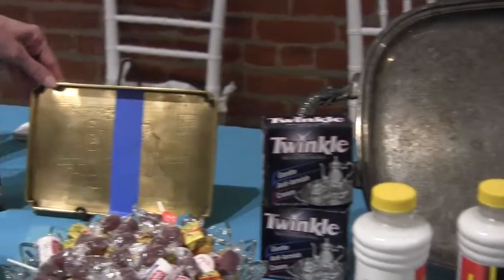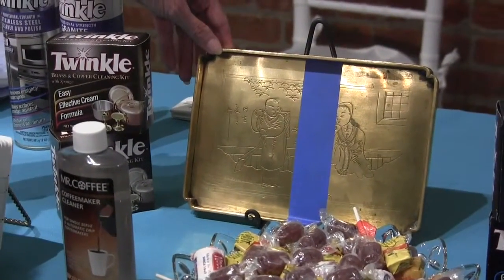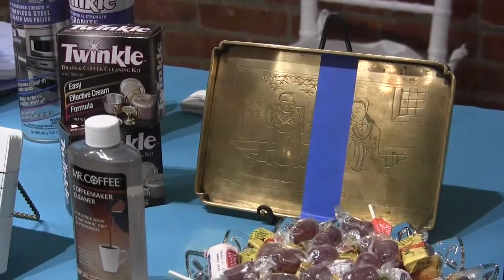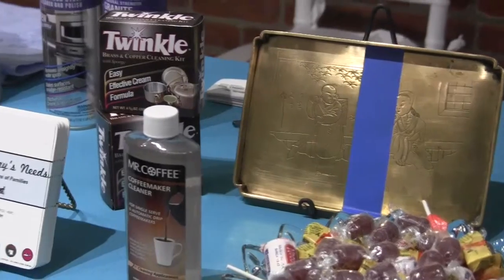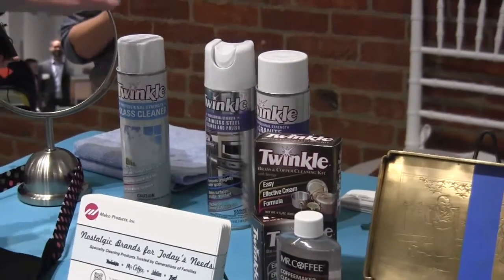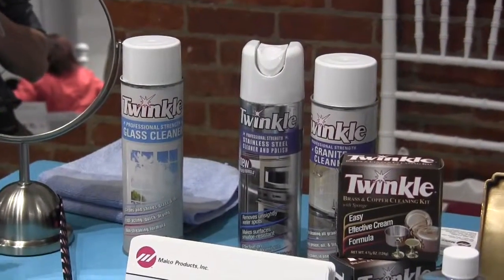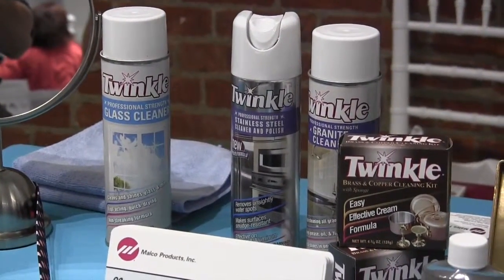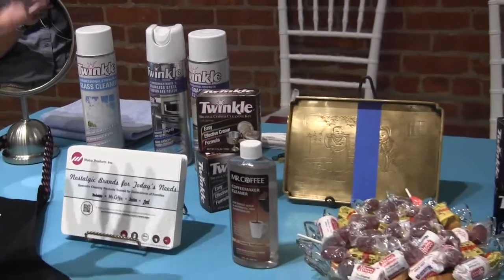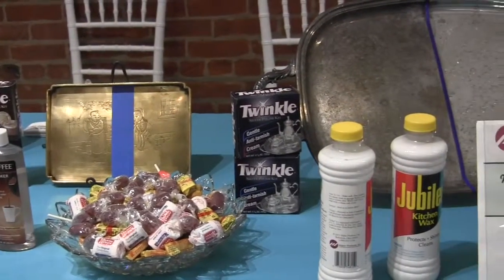Here's an old antique piece of brass I found at an antique store — I paid five or ten bucks for it — and look what I did with my Twinkle product. And then there are line extensions for today's surfaces: glass, stainless, and granite, with clinging foaming aerosols that do a phenomenal job. So we have a whole collection of nostalgic brand products that really work and meet today's needs.